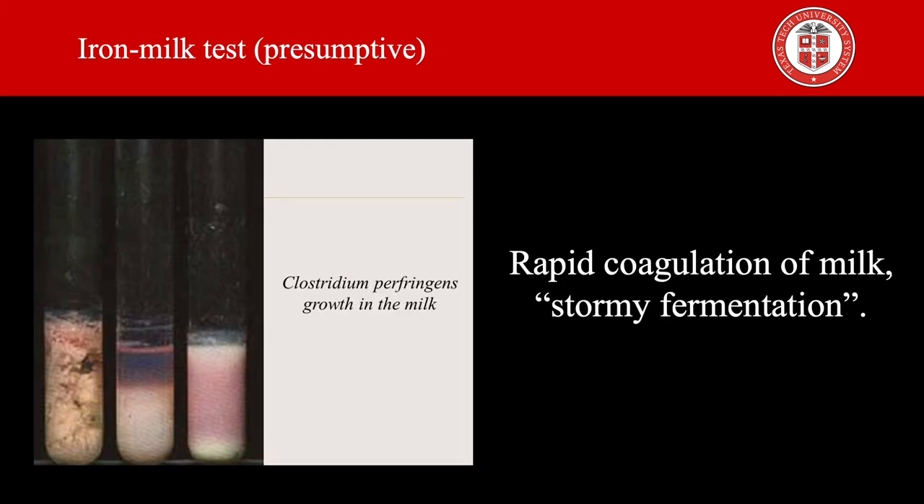For the iron milk test, you inoculate modified iron milk media with 1 ml of the actively growing fluid thioglycolate culture and incubate at 46 degrees Celsius in a water bath. After two hours you check hourly for stormy fermentation. This reaction is characterized by rapid coagulation of milk followed by fracturing of the curd into a spongy mass which usually rises above the medium. Cultures that exhibit stormy fermentation within five hours are likely to be Clostridium perfringens. All of these previous tests determine the presumptive presence of Clostridium perfringens in a food sample.